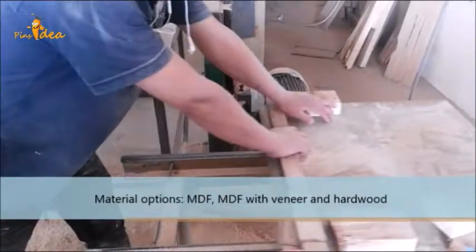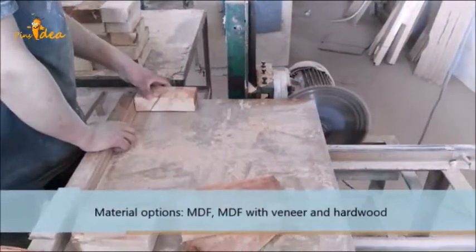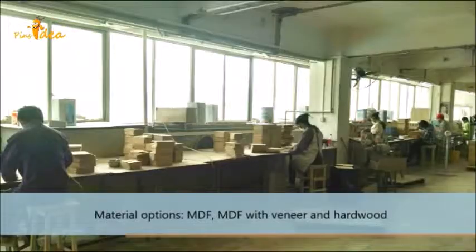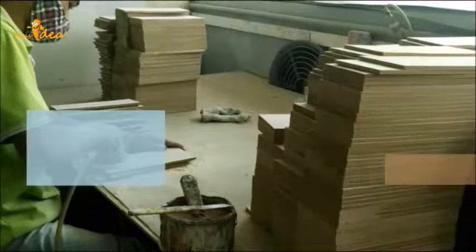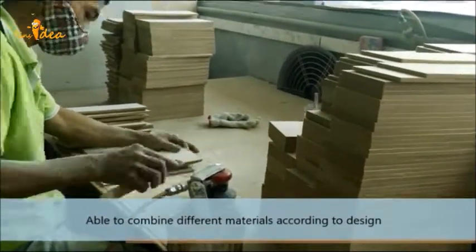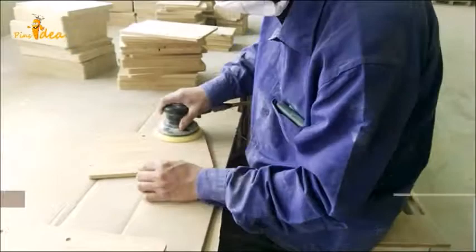Professional industry machines can make different materials and shapes — empty, empty with veneer, and hardwood. We are also able to combine different materials according to customers' design.